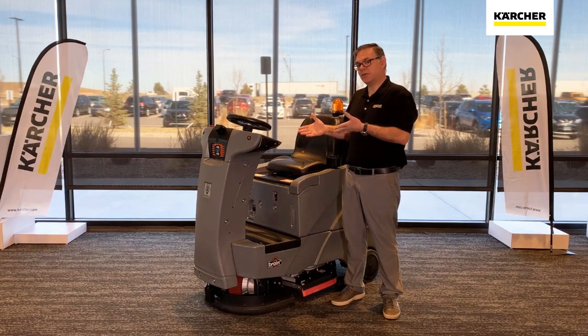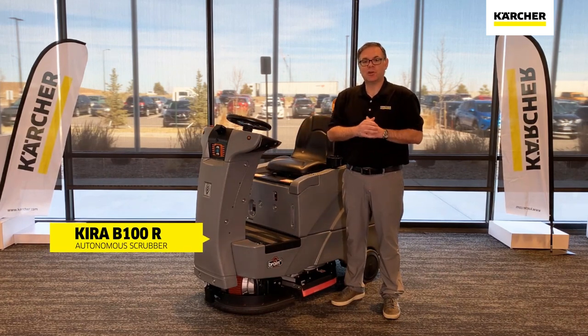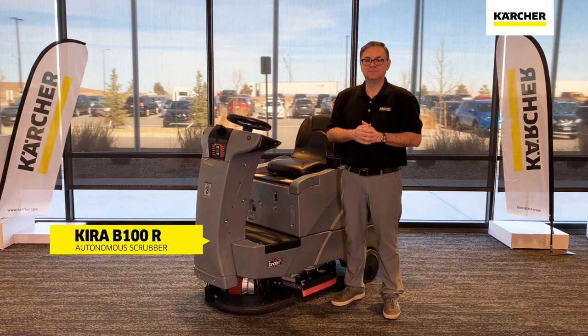Again, this has been the Kira B100R. Thank you for joining me, and until next time — keep it clean.